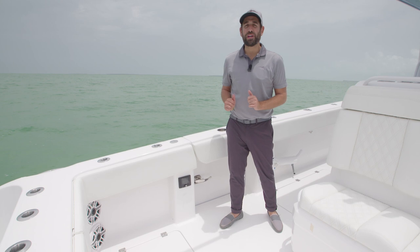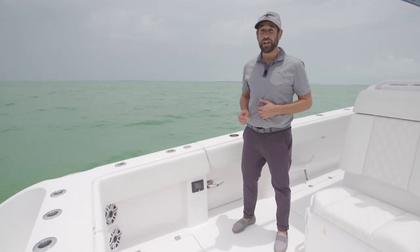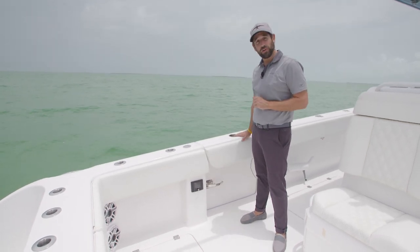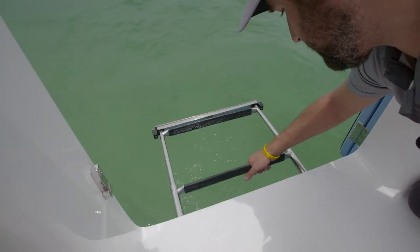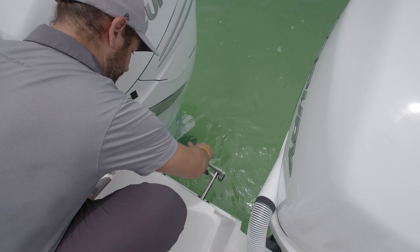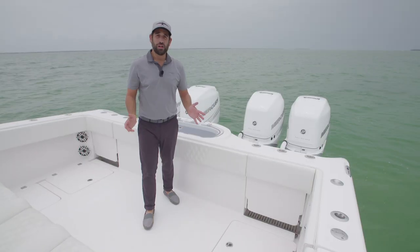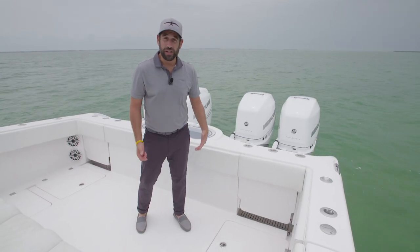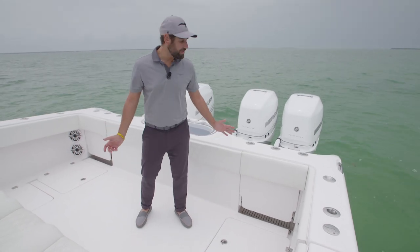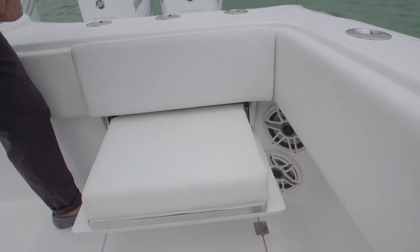The 37 catamaran also makes for a great water sports platform. Whether you're jumping in the water for scuba diving or free diving, there are two options to get back on board. The first boarding ladder is at the dive door — just pull it out, push a button, and it falls in the water. There's also a second option on catamarans right between the outboard motors at the transom. Once you get out of the water, we've got two jump seats in the transom — one port and one starboard — that are really nice for removing fins and gear. Just flip up the bolster, pull the seat down, and it's nice and secure. You can even sit there when riding under power.